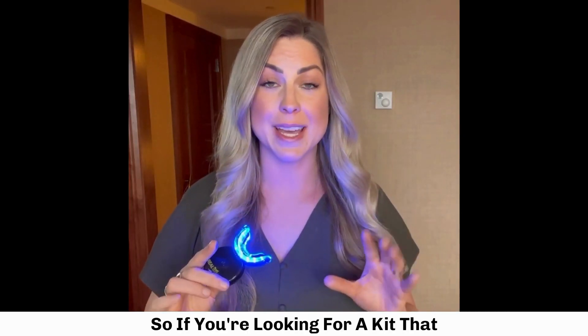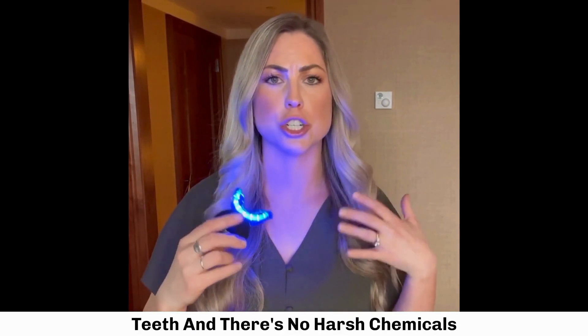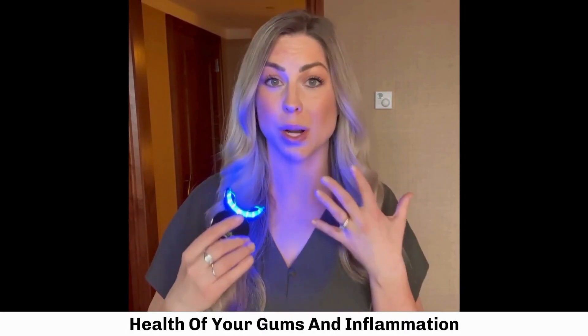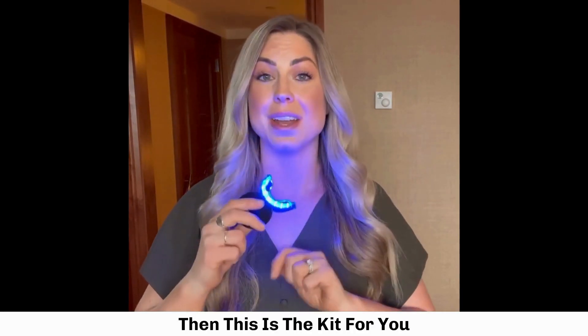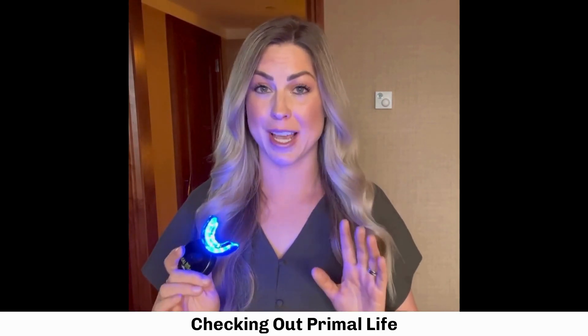If you're looking for a kit that does everything — whitens your teeth with no harsh chemicals or peroxides, and also improves the health of your gums and reduces inflammation — then this is the kit for you. I definitely suggest going and checking out Primal Life.